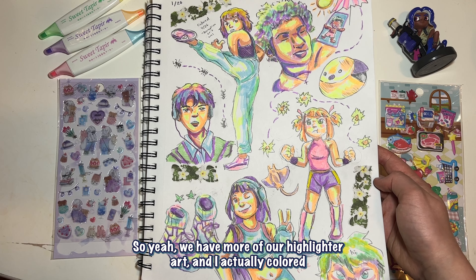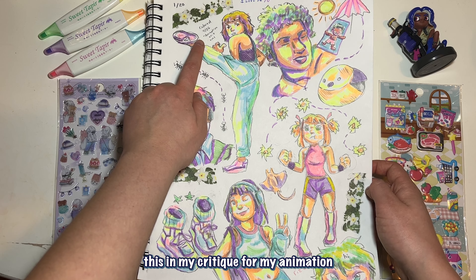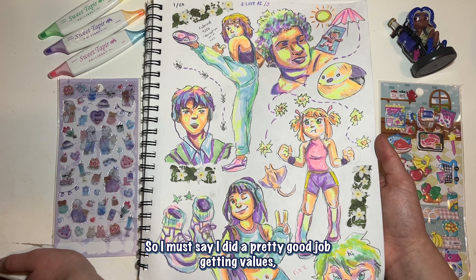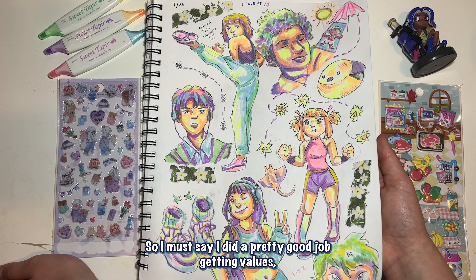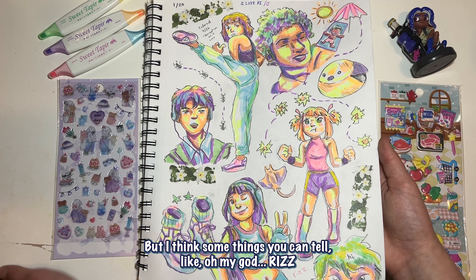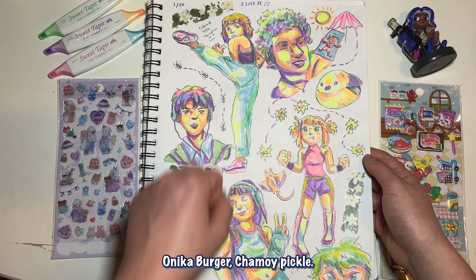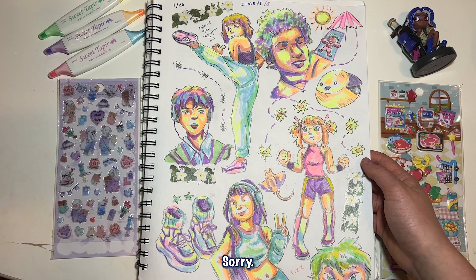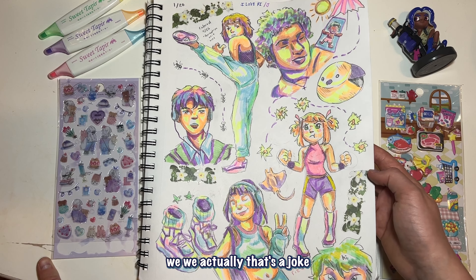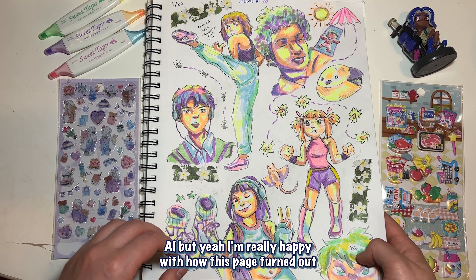Here are more of my highlighter art, and I actually colored this in during my critique for my animation final. I had not slept in 33 hours, so I must say I did a pretty good job getting values. We got Rizz, Onika, burger, chamoy pickle. Then we have 'I love AI' — that's a joke, obviously I don't condone AI. But I'm really happy with how this page turned out.